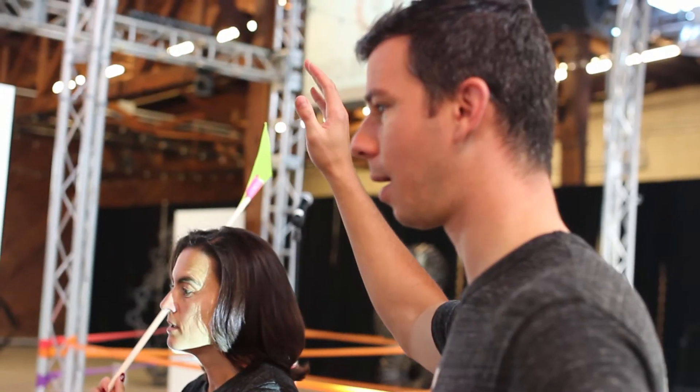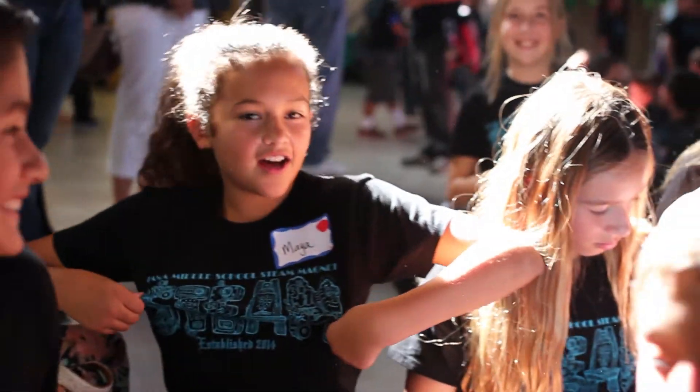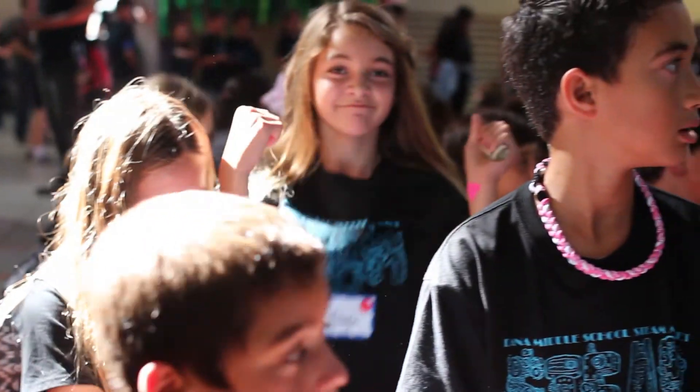Who wants to be an engineer? I wasn't very excited for STEAM before this, but this is really cool — I'm enjoying it. We're really building this together. We want Los Angeles to be a leader in STEAM, and I think we're making that happen today.